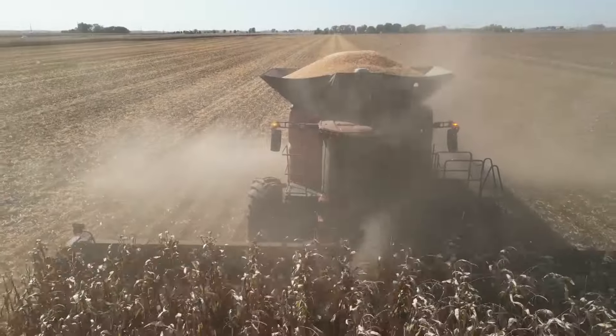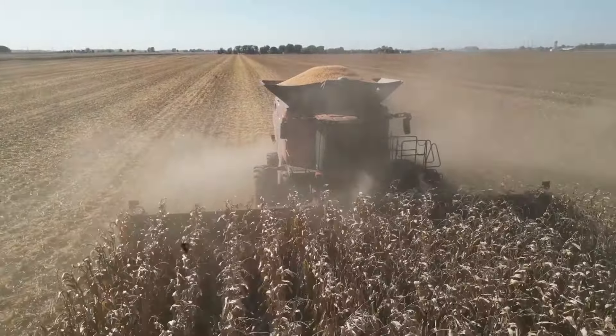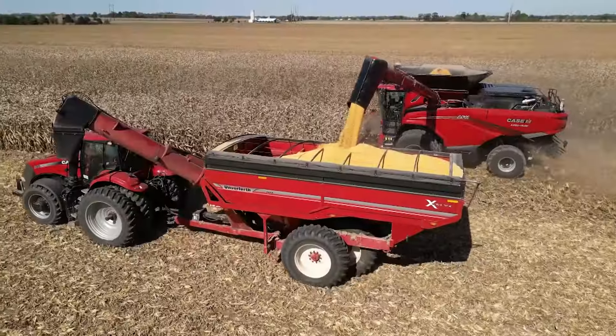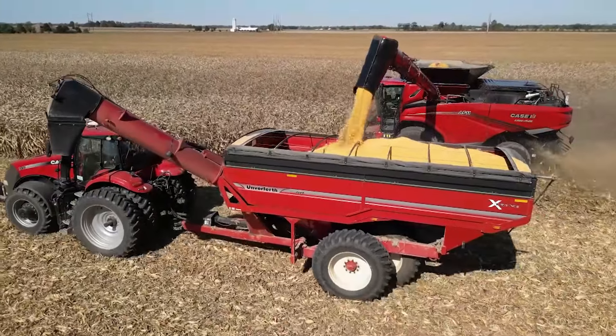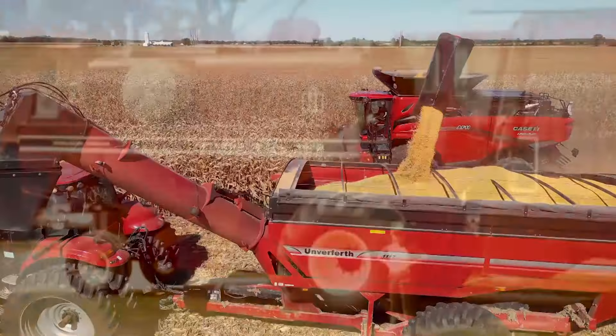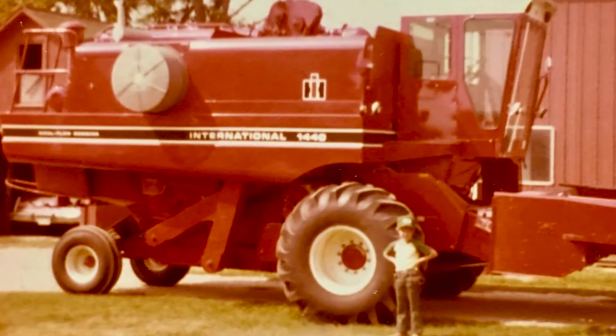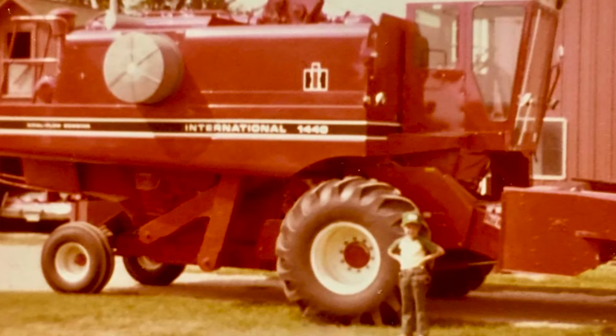And to be honest with you, I'm looking forward to seeing it at Louisville. And most importantly, I'm looking forward to maybe finding a cab and running one of these things this fall. Certainly it's an exciting time when you see new equipment that's really completely different, kind of like this one was when we got our first Axial Flow in the 70s. For This Week in Agribusiness, I'm Chad Colby.